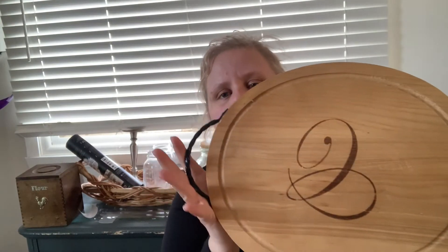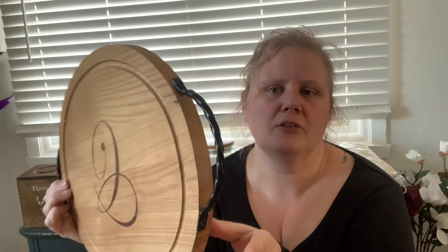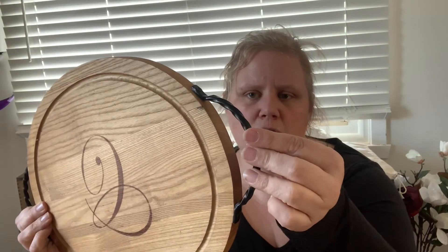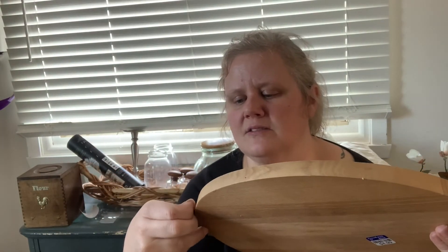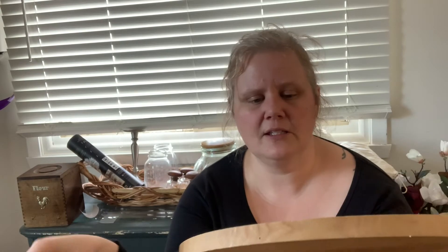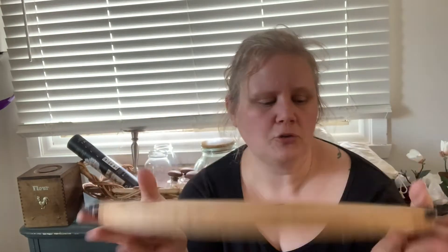Last but not least, this cute tray. I like the little hardware on it — there's a nice twist detail in there. This was $4.99. This will get cleaned up and painted. I'll do a food-safe paint on this and then seal it with a food-safe sealant. It'll be a cute little serving tray — adorable.